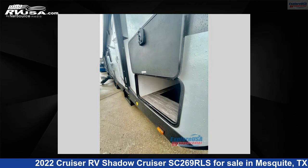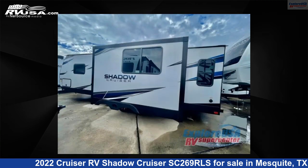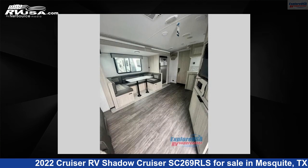This new Cruiser RV is 26 feet 0 inches in length and features one slide-out, a Verona interior, sleeps five, and 44 gallons freshwater capacity. The floor plan layout of this travel trailer features front bedroom, two entry/exit doors, and U-shaped dinette.